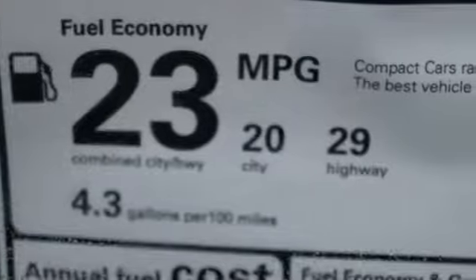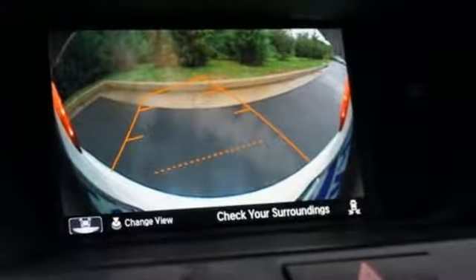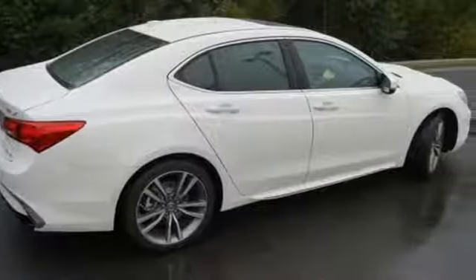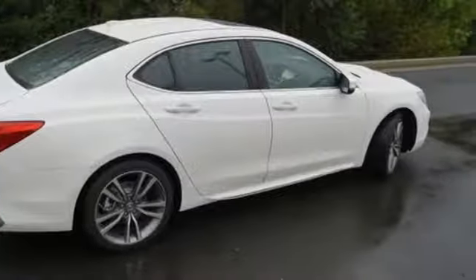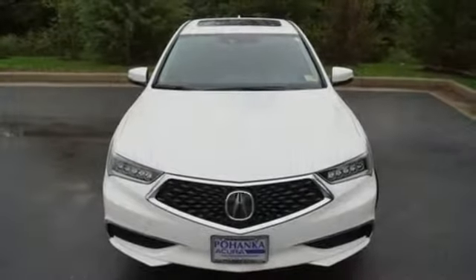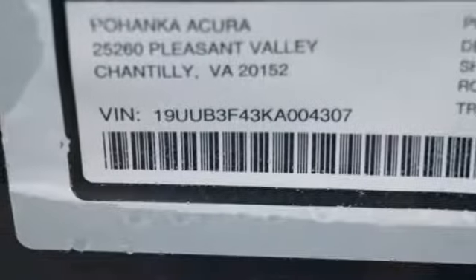And get ready for an impressive combination of features: integrated navigation system with voice activation, front heated leather sport seats, power tilt-down heated mirrors, express open and closed sliding and tilting sunroof, automatic transmission, gas pressurized shocks, and Bluetooth streaming audio.